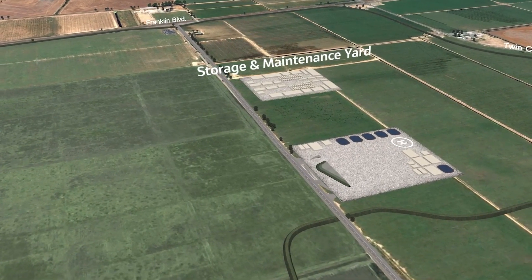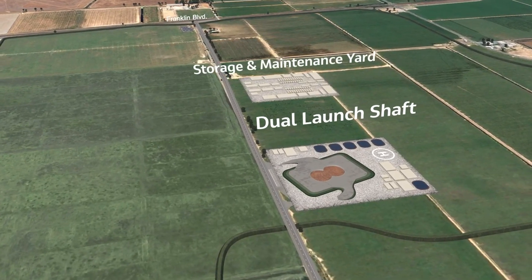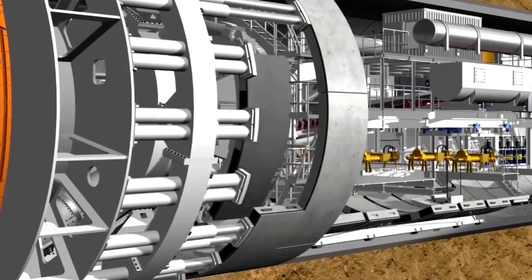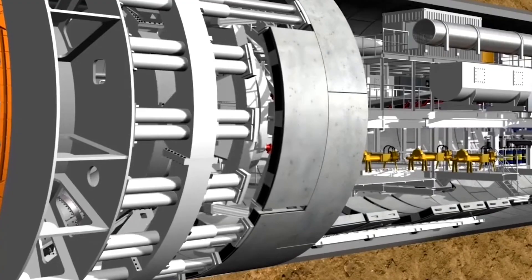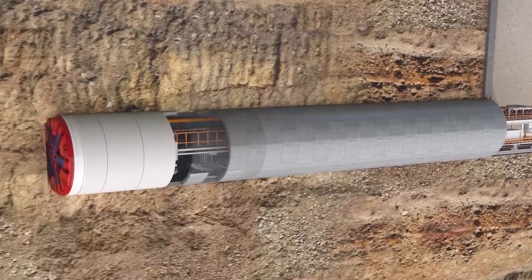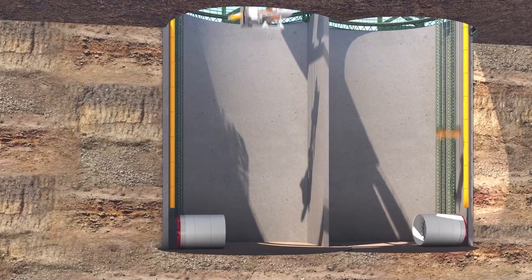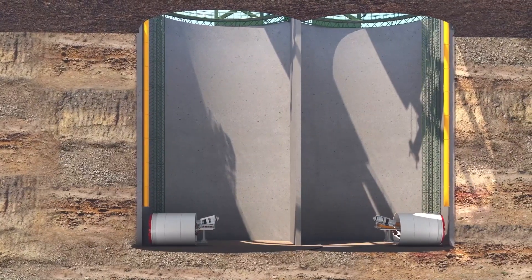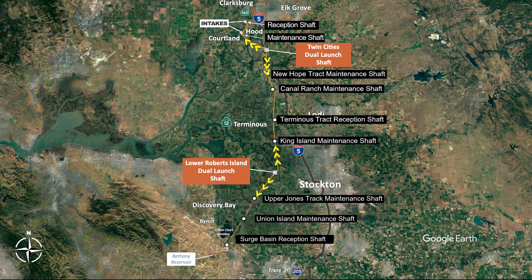The launch shaft sites will also have areas for offices, equipment storage, batch plant, and miscellaneous construction needs, as well as a network of access roads to move construction material around the site. The TBM creates the structure of the tunnel by installing precast concrete tunnel liner segments conveyed from the launch shaft piece by piece. Tunneling would proceed from these launch shaft locations to maintenance shafts, then continue toward reception shafts where the TBMs would be pulled out of the tunnel.